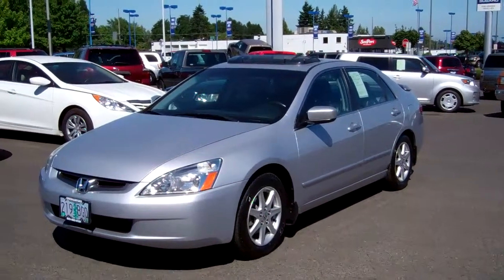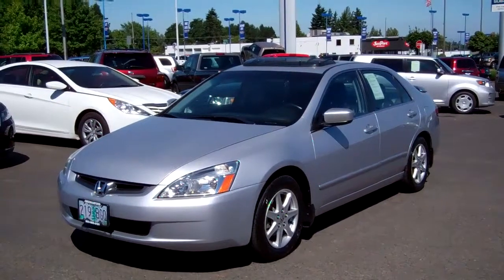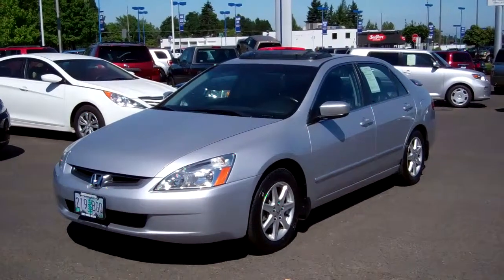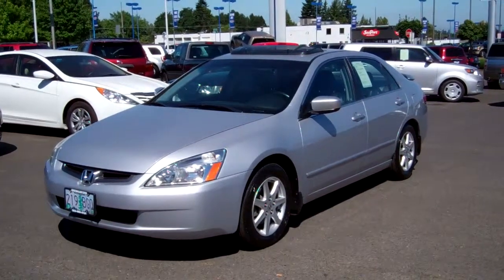Hi folks, Joe Roberts out here at Gresham Ford doing a virtual walk around on this beautiful 2004 Honda Accord V6 automatic, only 62,000 miles, got tags to 2014.